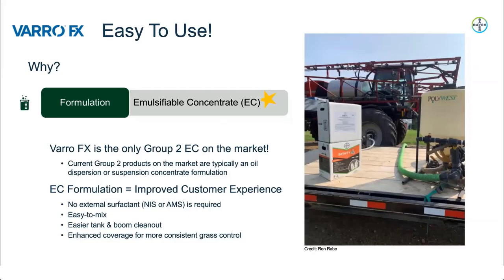Thanks, Rory. The formulation of VarroFX is an Emulsifiable Concentrate, or EC for short, and VarroFX is the only Group 2 EC on the market. Current Group 2 products are typically an oil dispersion or suspension concentrate formulation, which can be more difficult for growers to mix or clean out of their tanks. This EC formulation helps improve the customer experience: no external surfactant is required, so one less step for the grower to worry about. Growers will experience improved handling, mixing, and easier tank and boom clean-out, which also lowers the risk for herbicide hang-up. The formulation also provides enhanced coverage, resulting in better uptake and more uniform control in heavy weed populations.